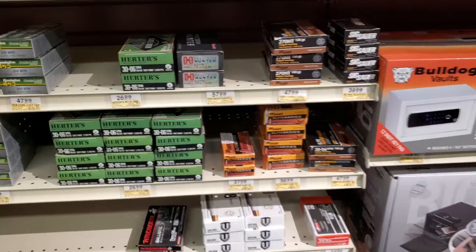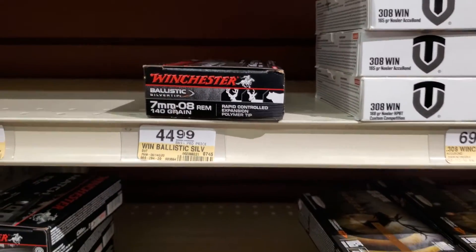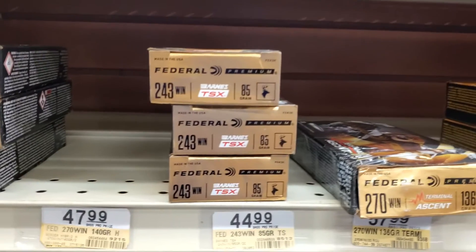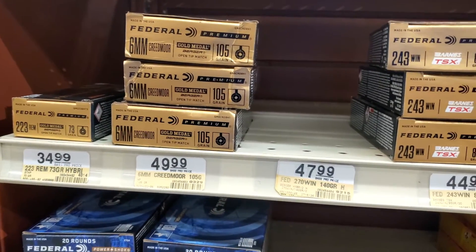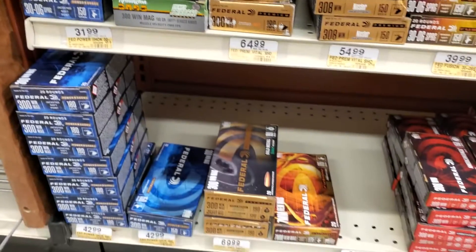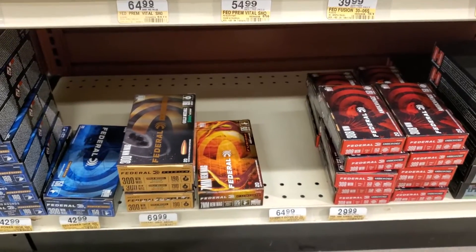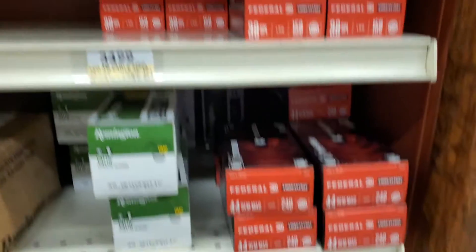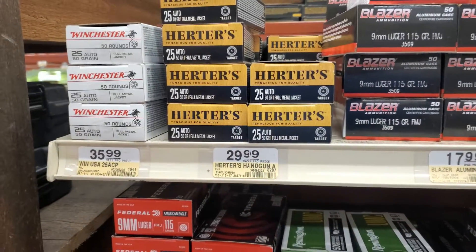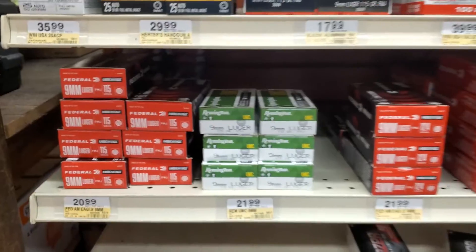There's some new things but not a ton. Got some 7mm-08, and then pretty much everything is the same — 243 with the Barnes TSX, 6mm Match, bunch of 300 Win Mag, 30-06, 7mm Remington Mag. Still some 38 Special and some 44 Mag — man that is expensive, $70 for 50 rounds. Then 380 and some Herters 25 Auto. Other than that, pretty much the same stuff on both sides.